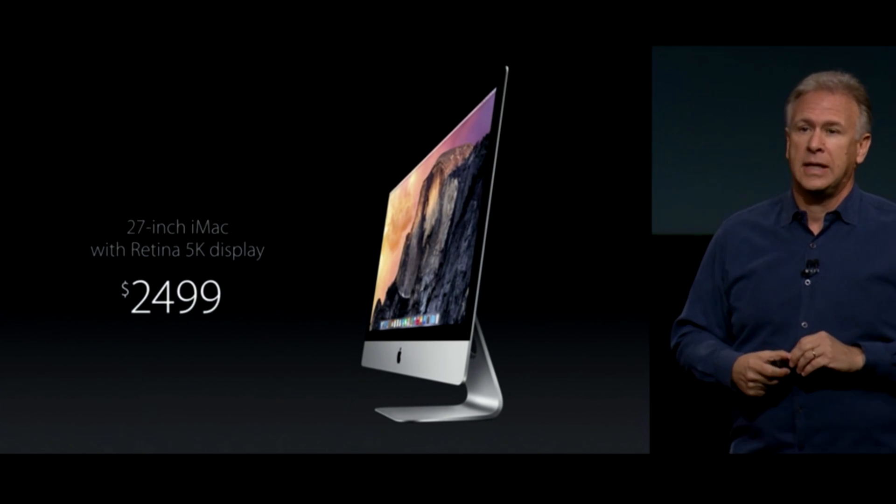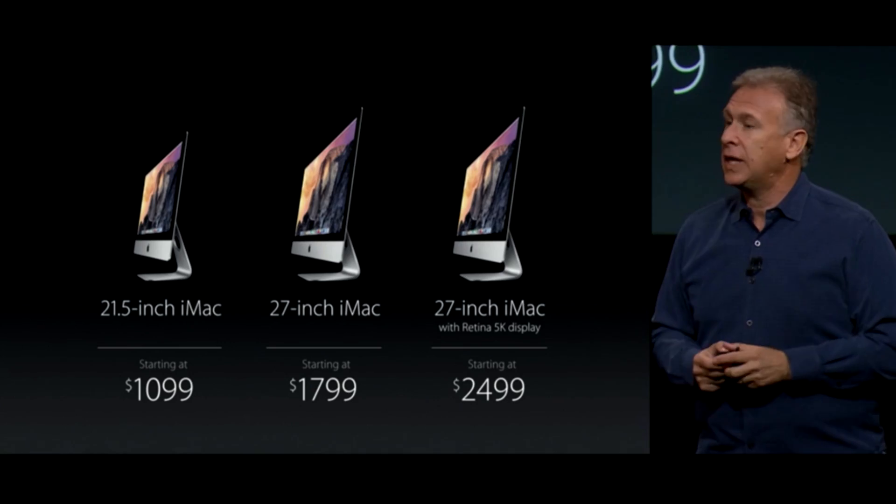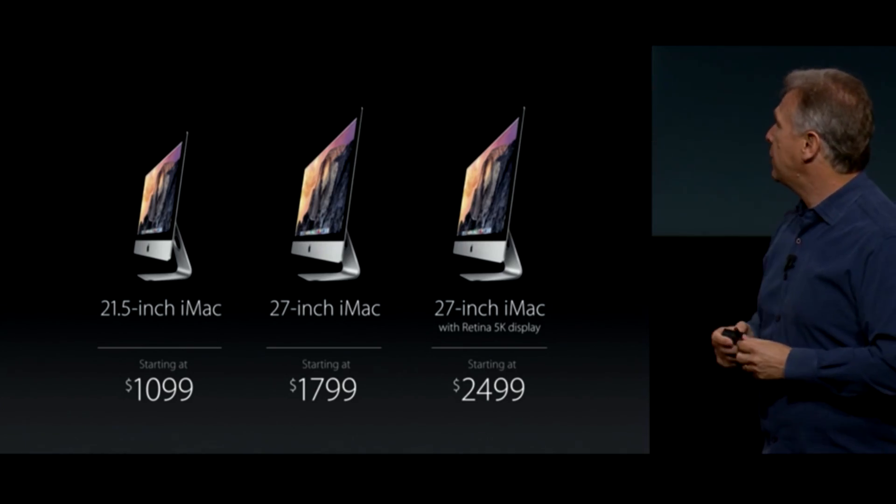Apple will also offer a 21.5-inch iMac for $1,099, and a 27-inch iMac for $1,799, though neither of those will include the Retina 5K display.